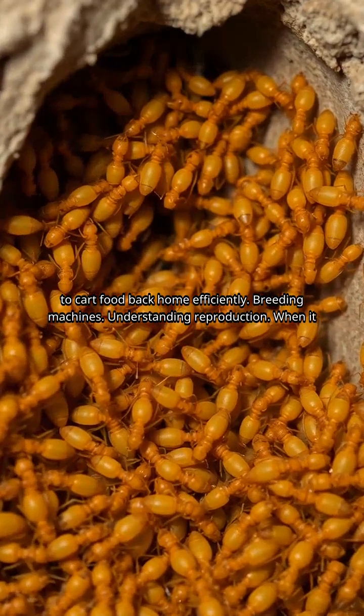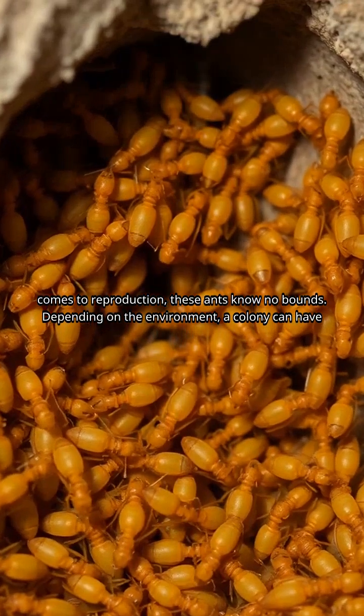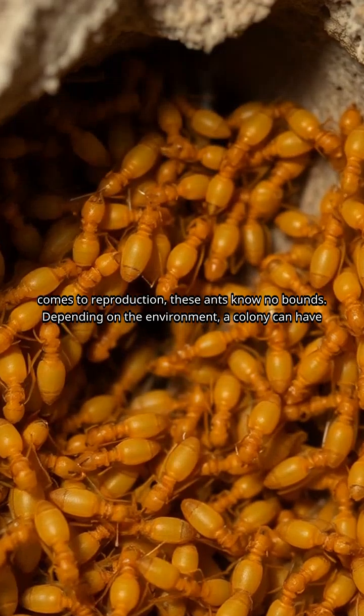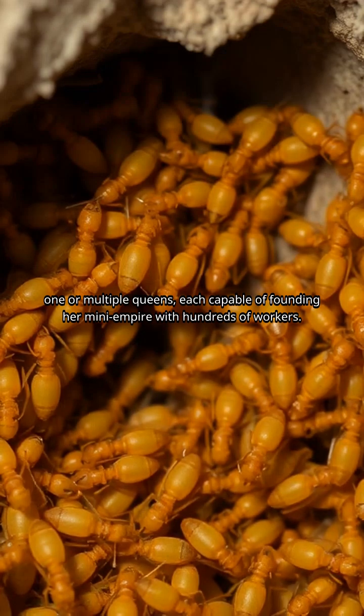Breeding machines — understanding reproduction: when it comes to reproduction, these ants know no bounds. Depending on the environment, a colony can have one or multiple queens, each capable of founding her own mini-empire with hundreds of workers.